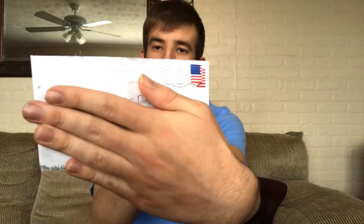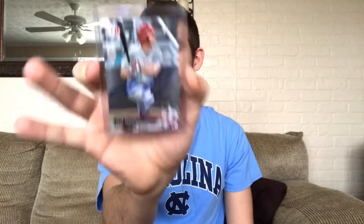The last one today — this is a one of one, took 44 days from Orlando, Florida. It's on a 2017 Bowman Draft card — the Phillies' first rounder of 2017, eighth overall pick in the 2017 draft: Adam Haseley. He signed nicely in blue Sharpie. Took 44 days but I'm glad to get a first rounder and top 10 draft pick back.